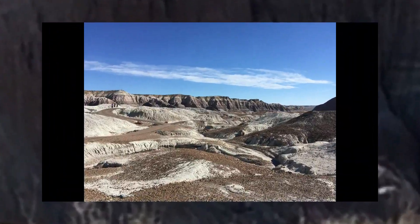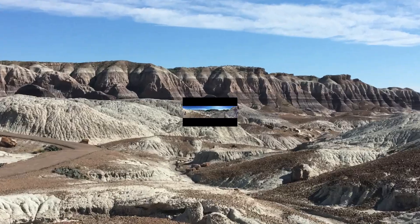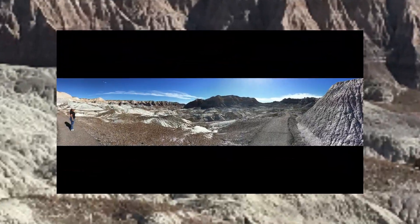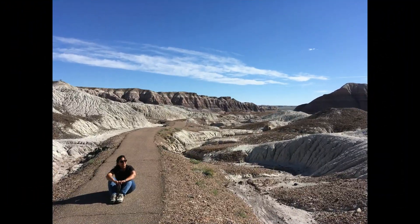Blue Mesa is so outlandish that it looked like Mars or Venus — it really looked like a different planet. I found the one-mile trail quite challenging, so in case you're planning to go down, make sure you have water, a cap, and an ample amount of sunblock with you.